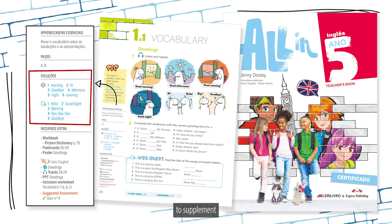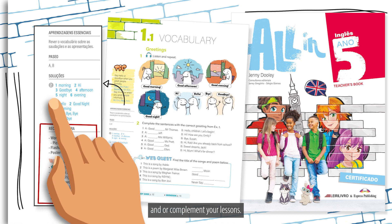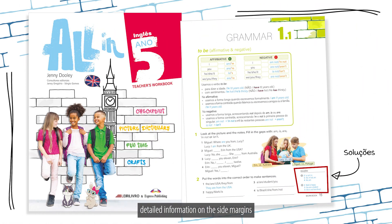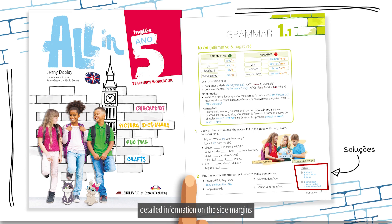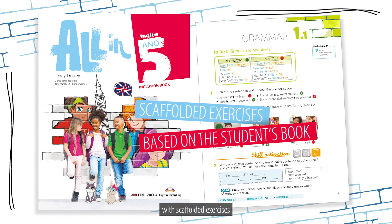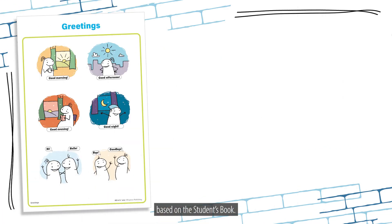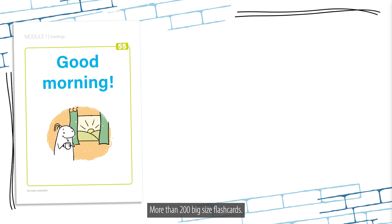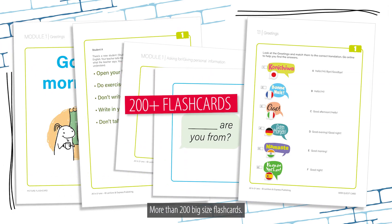The teacher's workbook also contains detailed information on the side margins. An inclusion book with scaffolded exercises based on the student's book, 15 large-format posters, and more than 200 big-size flash cards.